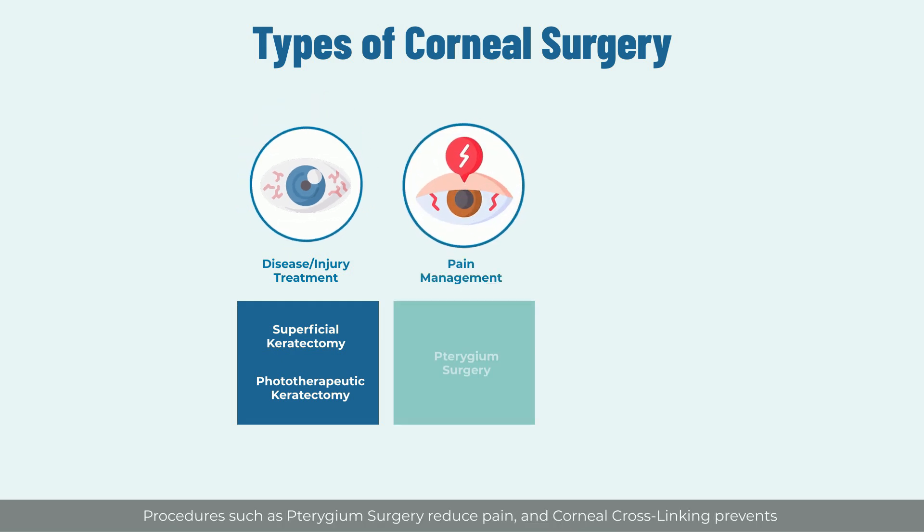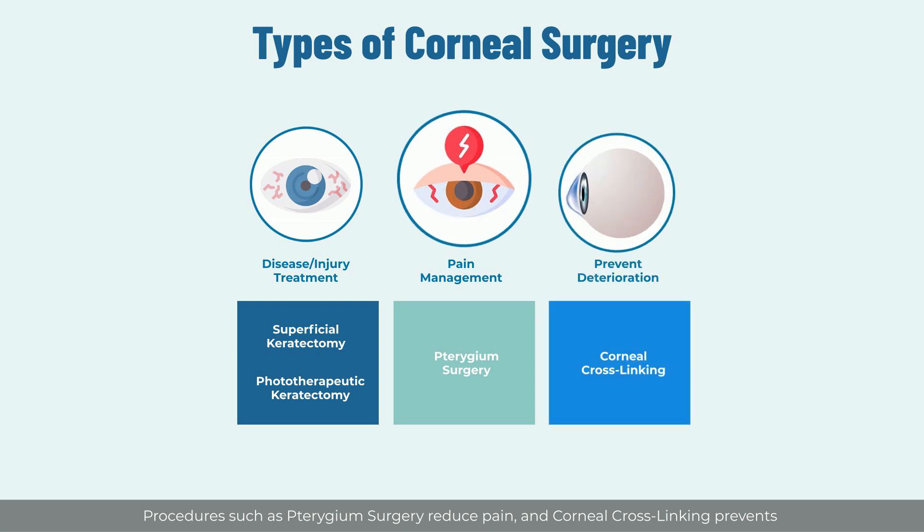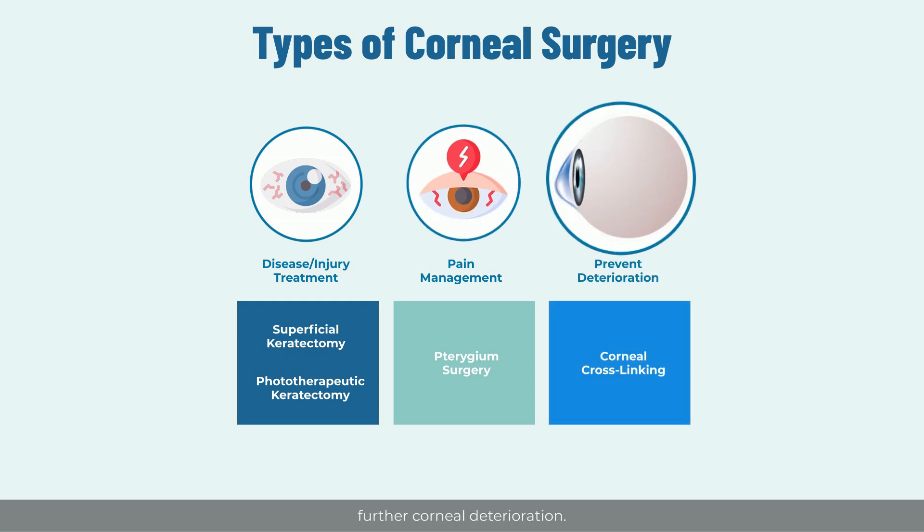Procedures such as pterygium surgery reduce pain, and superficial keratectomy and phototherapeutic keratectomy address corneal diseases or injuries. Corneal cross-linking prevents further corneal deterioration.